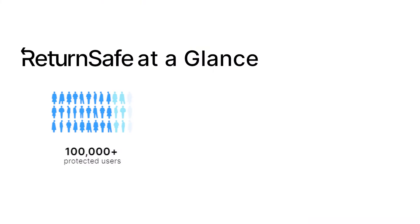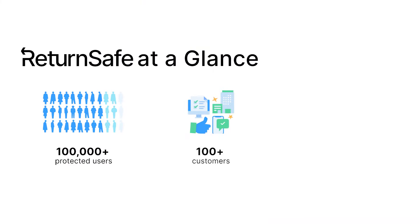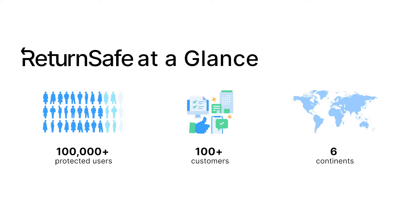ReturnSafe is the proven workplace health safety solution. We have over 100 customers with 100,000 employees under protection across six continents.